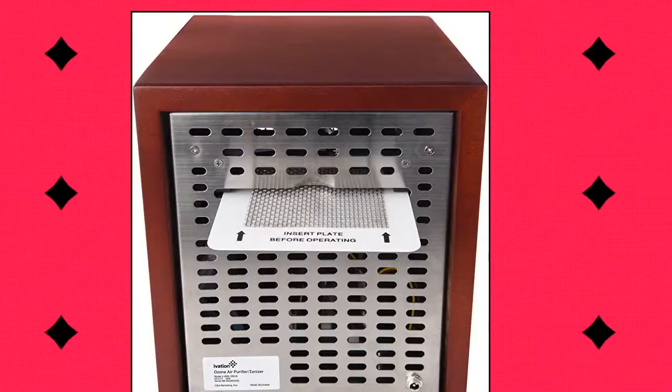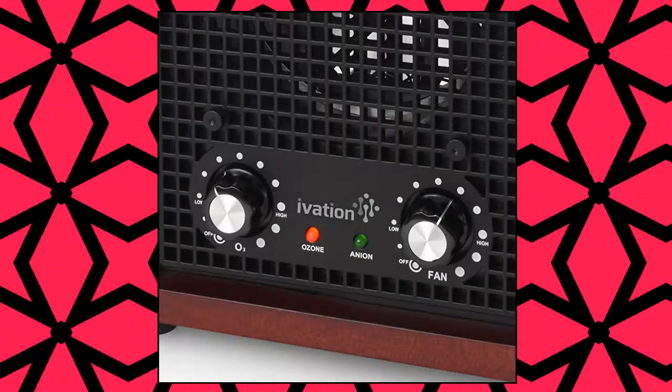Ivation Ozone Generator Air Purifier. Powerful ion energy releases negative ions to purify.